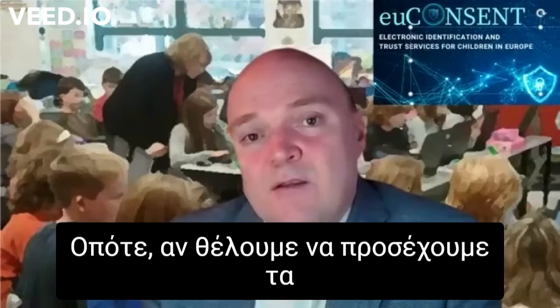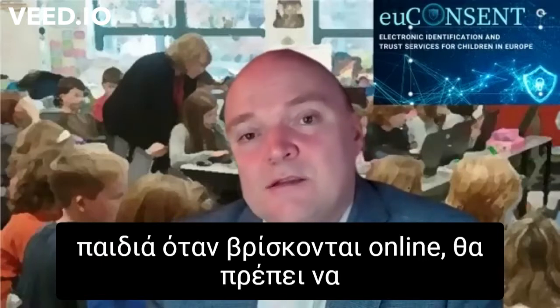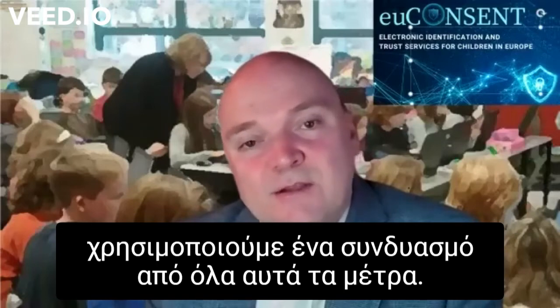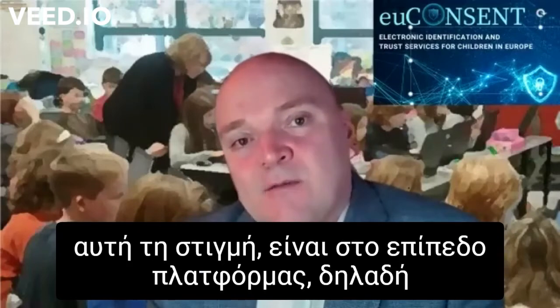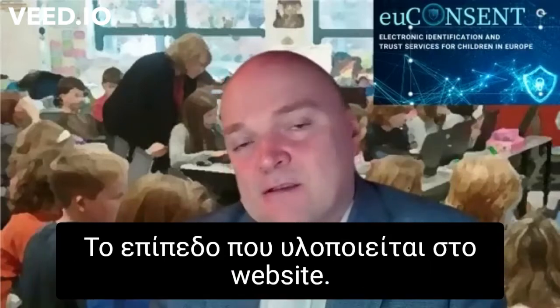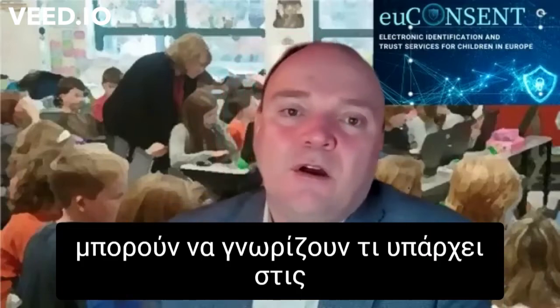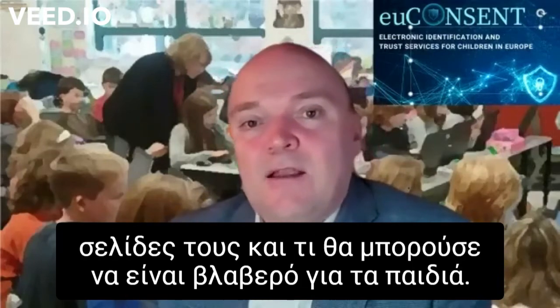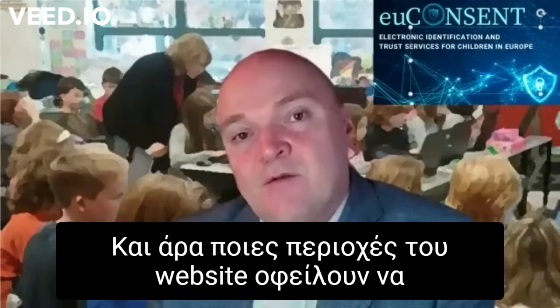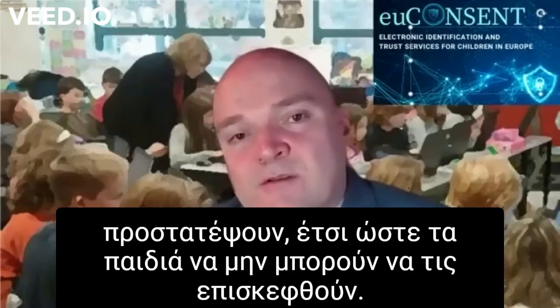So if we're going to look after our children when they go online, we need to use a combination of all of these measures. And the one measure which is really missing at the moment is that platform level — the level implemented at the site. It's only the websites themselves that can possibly know what is on their site, what might be harmful to children, and which areas of their site they ought to protect so children can't stumble across them.